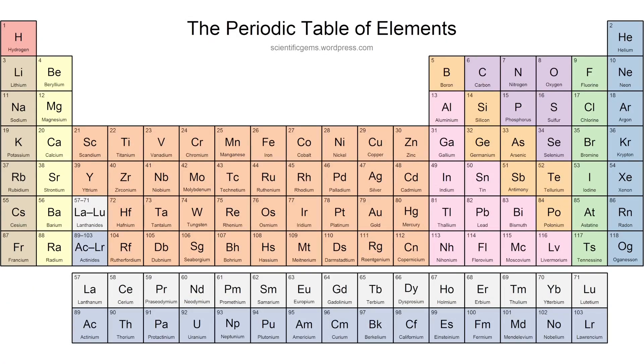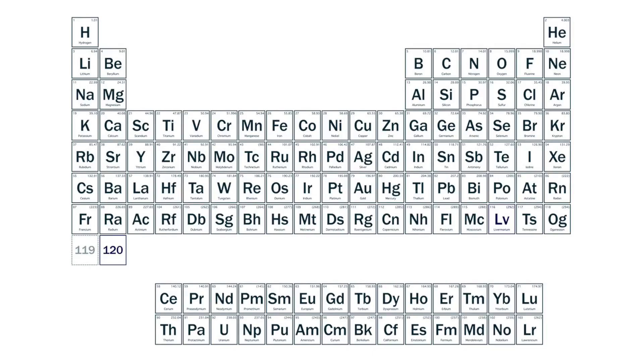This is the periodic table. But it may not look like that for much longer. As a pre-print from the Lawrence Berkeley National Laboratory shows, researchers have just unlocked a prerequisite in the quest to unlock a brand new element. And we're going to need a whole other row on the periodic table for this one.